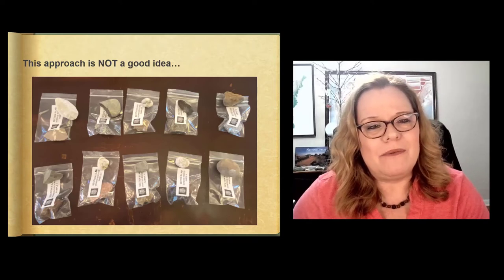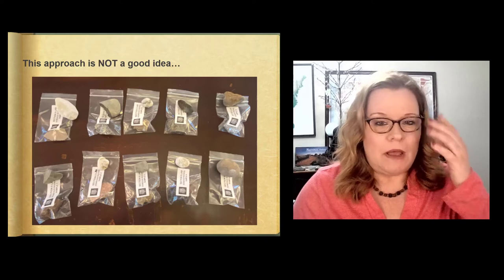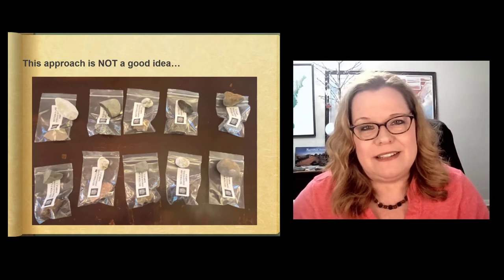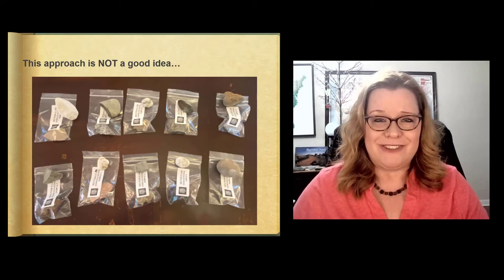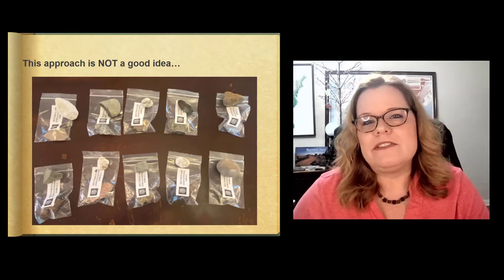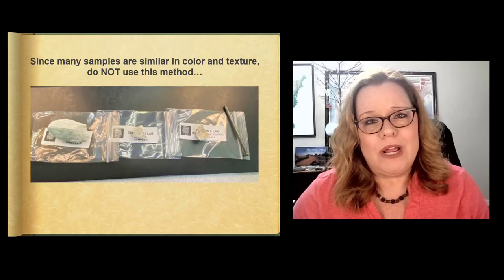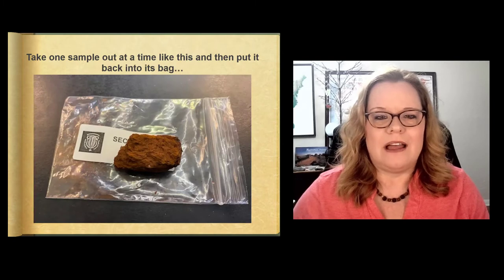This is not a good approach — taking multiple samples out at once. While I was setting up some imaginary samples on the bags, one of my cats decided to come sit on my samples, and they got mixed up and something fell off. This could happen to you. You may not have a cat, but maybe you'll have a seismic event such as a kid walking into the room, a roommate, or you might accidentally sweep your arm and send everything flying out of order. So take one sample at a time out, set it on your bag, identify it, put it back in the bag, then go to the next sample. Doing a couple at a time is also not a good approach because they can look very similar in color.